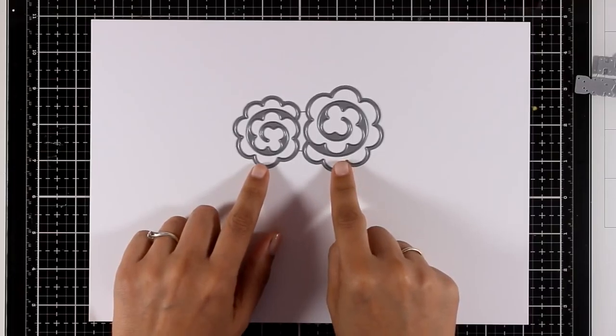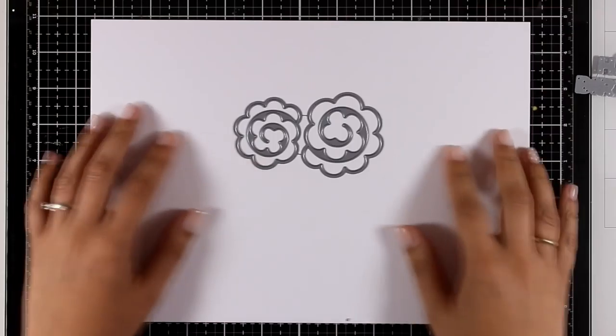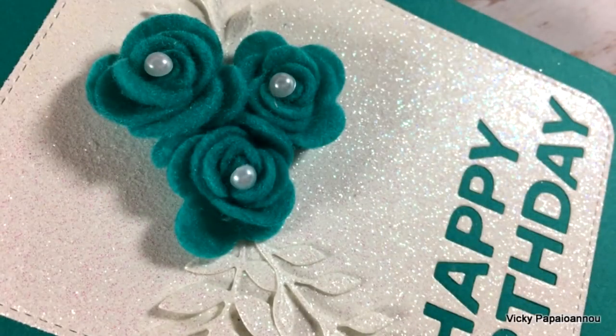These are the mini rolled roses in two sizes — a bigger and a smaller one — and you can roll them up really easily to create a really dimensional flower. Here is an example of a card I made using felt.